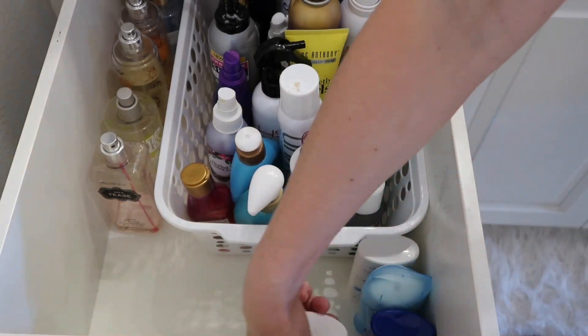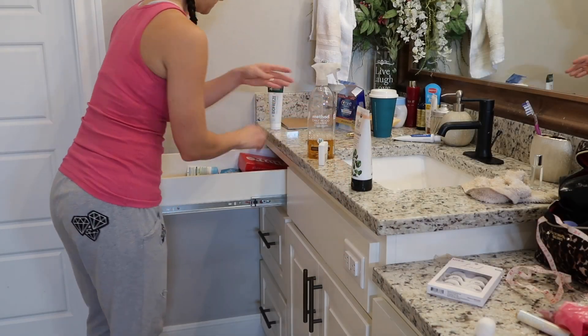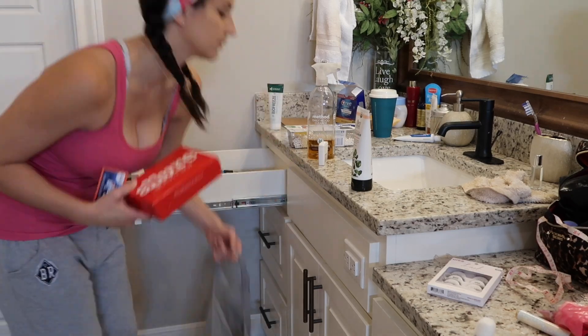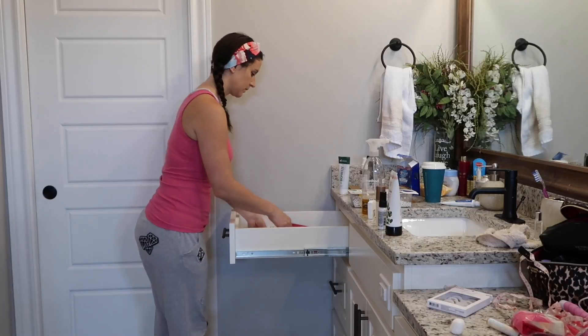As you can see I still have so many products, but I'm really trying to use them up before I buy anything new. I'm just so bad about throwing stuff away, especially when I know how much money I've spent on it. One of my goals this year is to become a little more minimalistic.